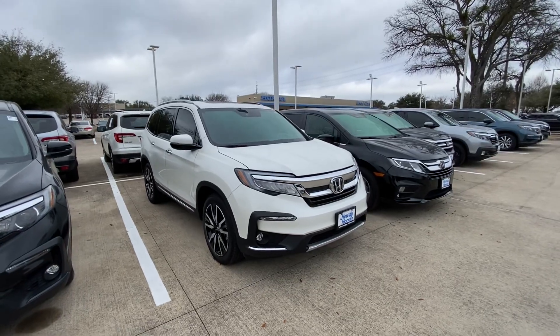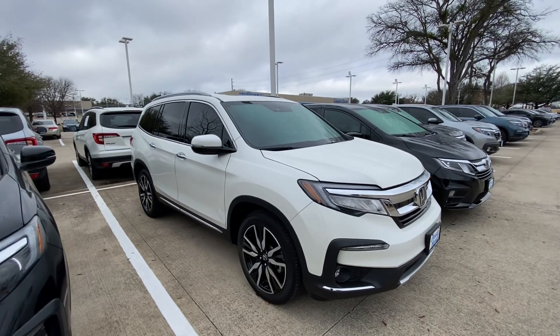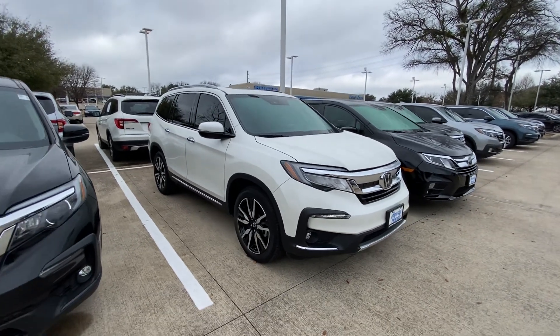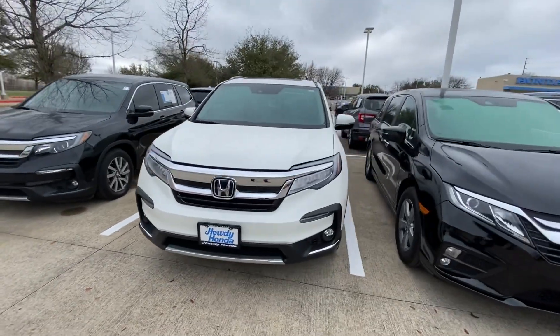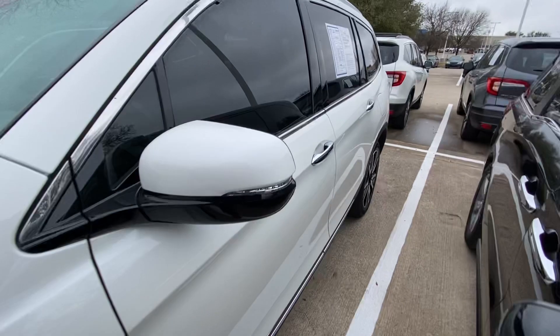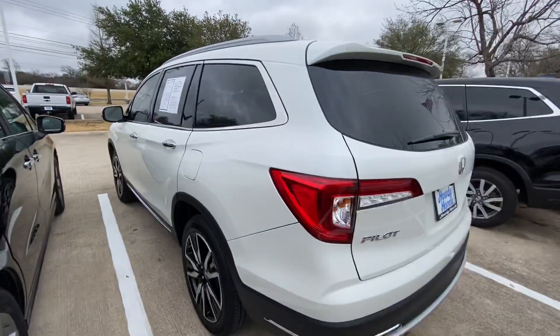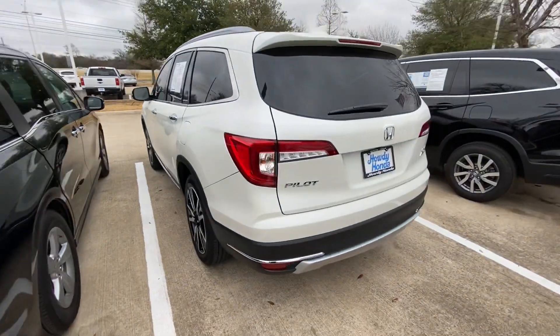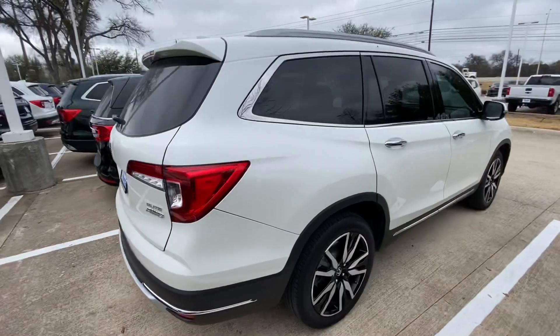Hello, this is Jake from Howdy Honda. I just wanted to do a quick review video on the specific vehicle you inquired about, which is a 2019 Honda Pilot. We'll do a quick walk-around video just to show you what condition it's in and how it looks. Overall, the vehicle is in great condition — nothing wrong with it, looks really good, beautiful vehicle.